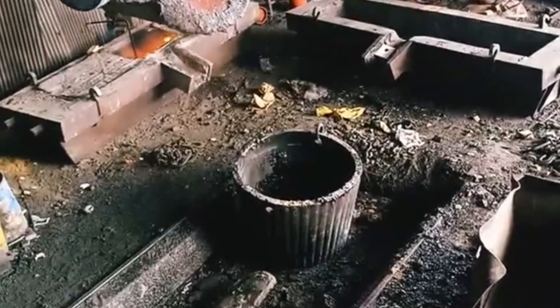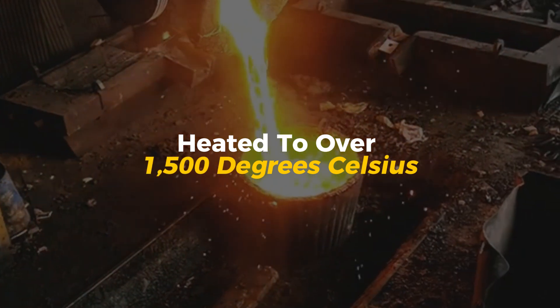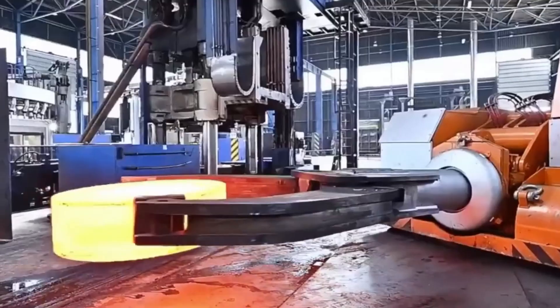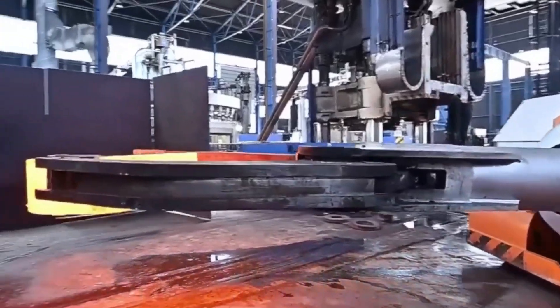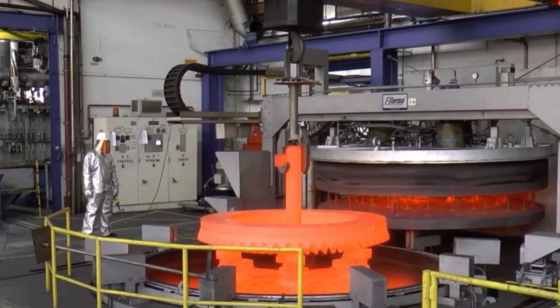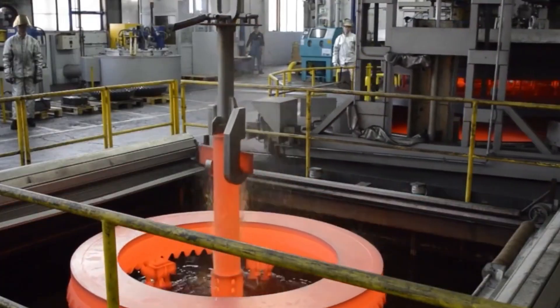Once the perfect steel is chosen, it's melted in massive furnaces—heated to over 1,500 degrees Celsius—and shaped into bars or blanks. These will later become the giant gears we see in heavy industry. This moment, the choice of steel, is the true beginning, because no matter how perfect the process is later, it all depends on starting with the right metal.